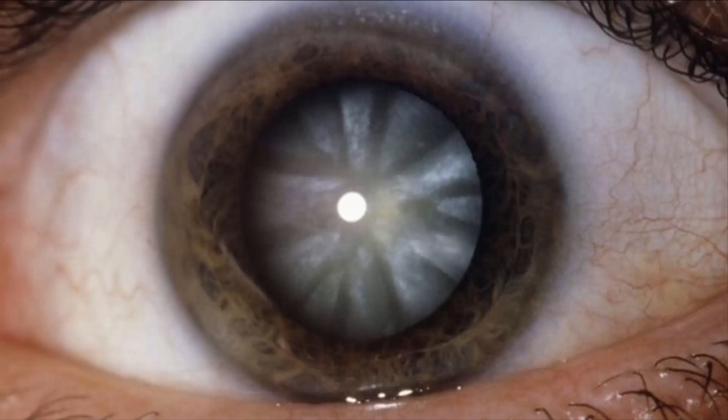One of the researchers, Professor Andrew Quantock, said: "Our work not only holds potential for developing cells for treatment of other areas of the eye, but could set the stage for future human clinical trials of anterior eye transplantation to restore visual function."